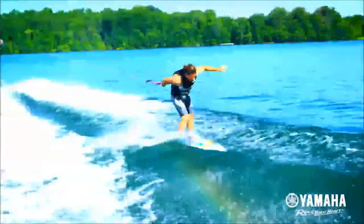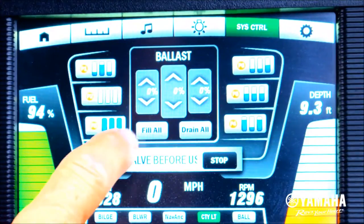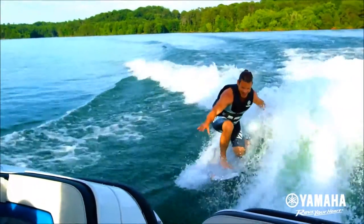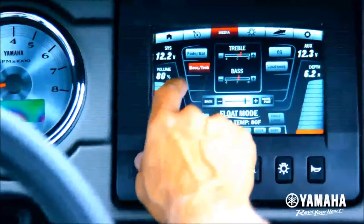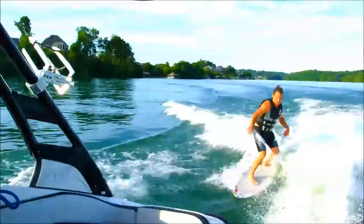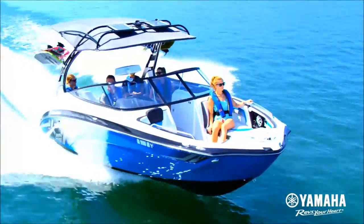From pro to beginner, Kinext enables riders of all skill levels to set custom ballast and ride settings. Adjust the onboard triple ballast system to showcase your riding style. Imagine your music loud and clear enough to rock the entire cove. If that's where you want to be, Yamaha's 242X will take you there in style.